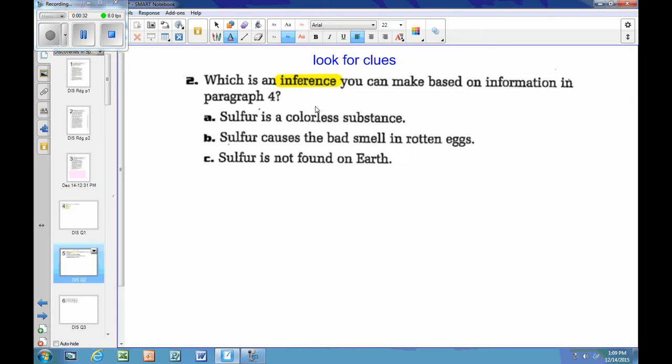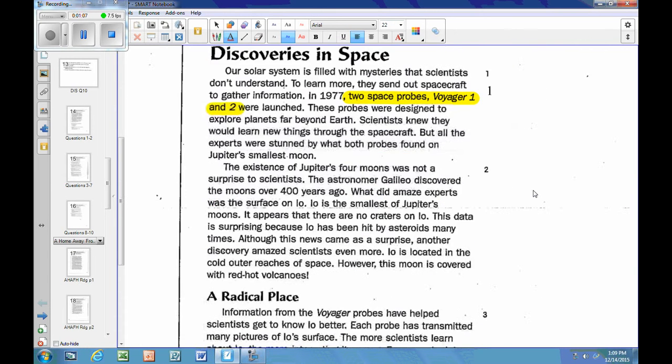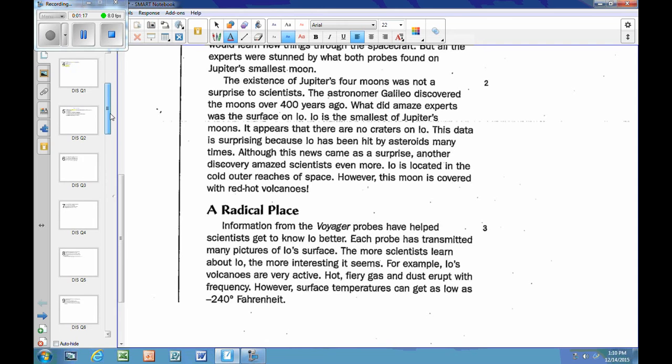I'll highlight in my text what I find. The answer choices are: A, sulfur is a colorless substance; B, sulfur causes the bad smell in rotten eggs; C, sulfur is not found on Earth. I need to find clues that support one of these. I'll go back to the reading and scan for where it talks about sulfur. Moving through page one, it's not there, so I need to look at page two.